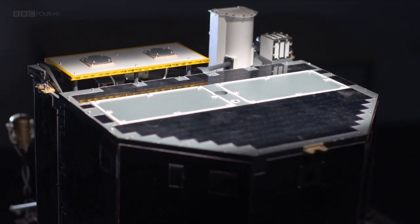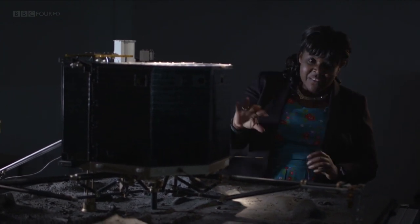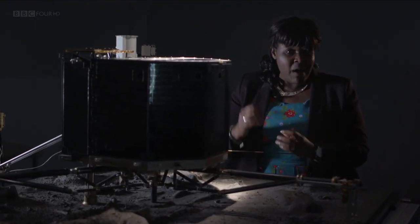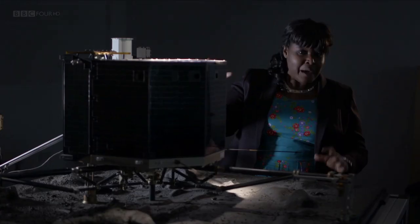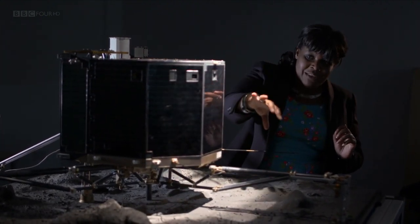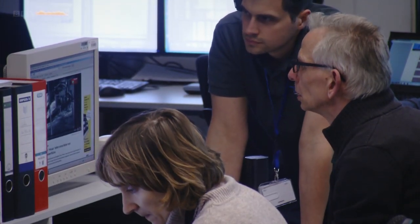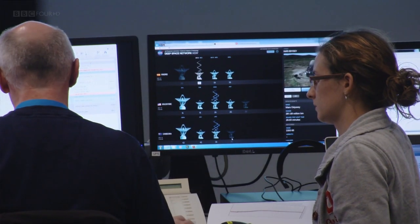How has Philae reawakened? To get the computers to reboot, two main things are needed: first, the solar panels need to be generating at least 5.5 watts of power; second, the internal temperature needs to be above minus 45 degrees. From June to September, the sunlight will be moving further round, lighting up the solar panels. Philae is now in great shape — the temperature is a balmy minus 35 degrees C, and it has 24 watts of power available, more than enough to get some science done.